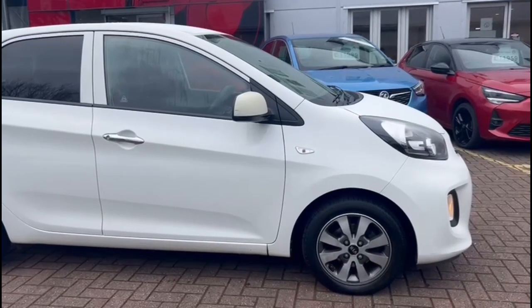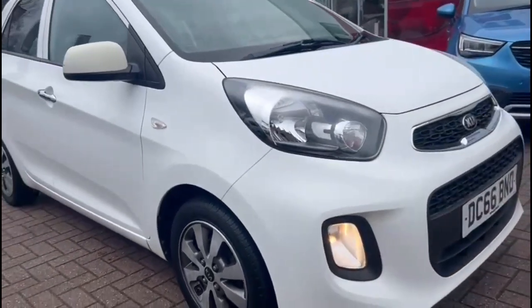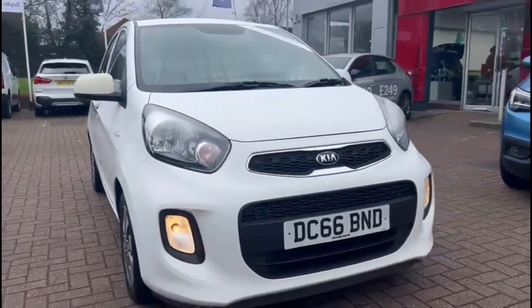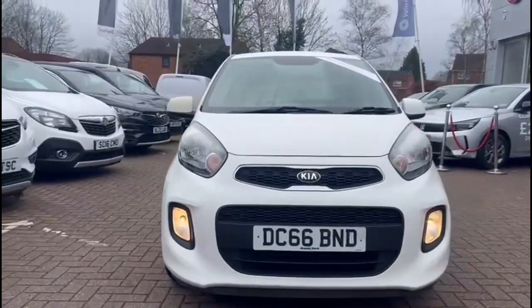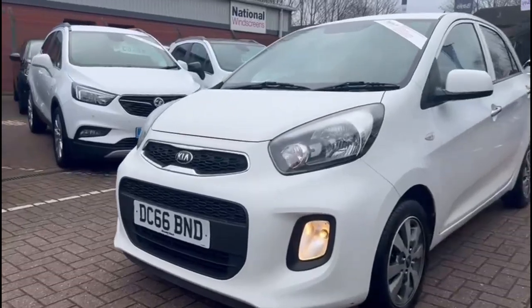Hello and welcome to Bayless Vauxhall. Here we're viewing a Kia Picanto 1.2 petrol SE Auto. This model has covered 23,535 miles since finished in white. It also comes with a Bayless warranty, with the option to extend it to up to 36 months.